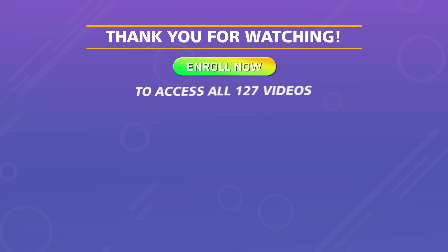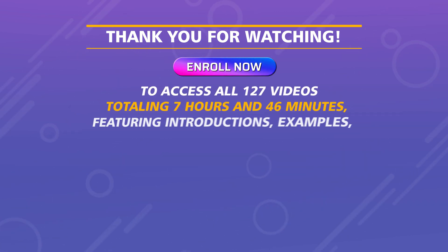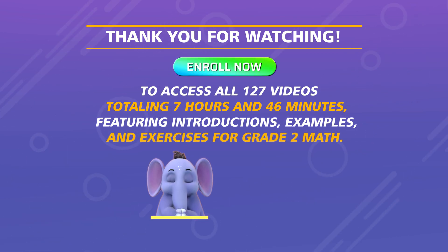To access all 127 videos totaling 7 hours and 46 minutes, featuring introductions, examples, and exercises for Grade 2 Math, we'll be right back.